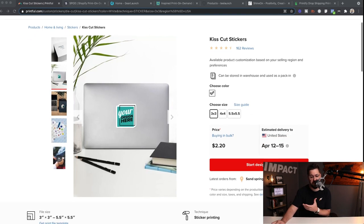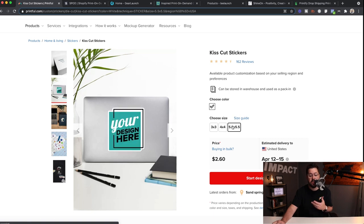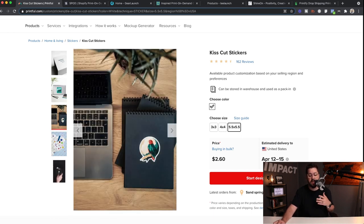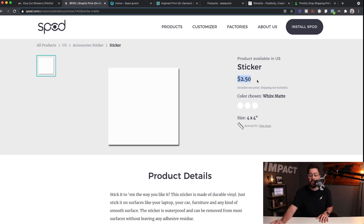In the sticker category, Printful really stands out. They have these kiss-cut stickers and you can choose different sizes starting at around $2.20 to $2.40, with bigger ones costing a little more but still very affordable. They're actually cut out, which is really great. Over on SPOD at $2.50 you can do a four by four sticker with options like white matte, white glossy, or transparent glossy. A lot of other print-on-demand providers offer these too — these are just two that stand out.